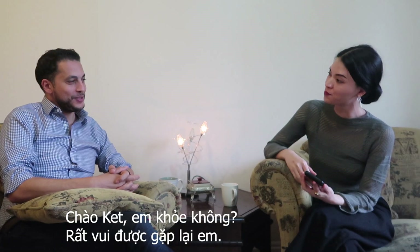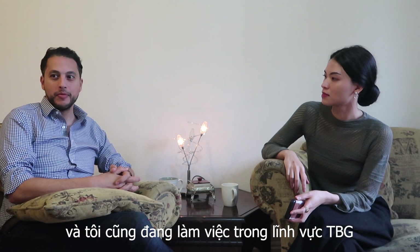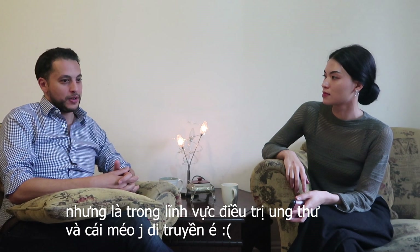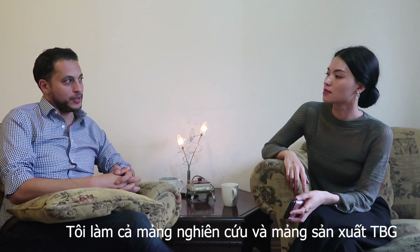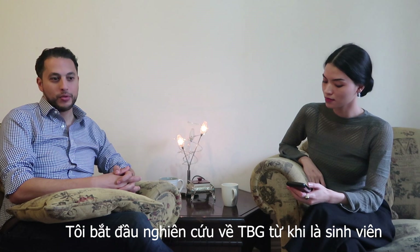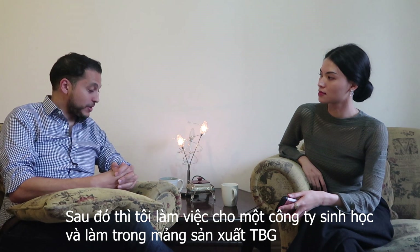Hi Kit, nice to see you again. I've been working on stem cells for the past 15 years. This is where I got my degree from Oxford in stem cells. I've been working on stem cells for applications like cancer therapy and genetic disorders, from both research perspectives and manufacturing perspectives. I started as a student doing research on stem cells, then I worked in Oxford as a researcher, and after that I moved to biotech companies working on manufacturing of stem cells.